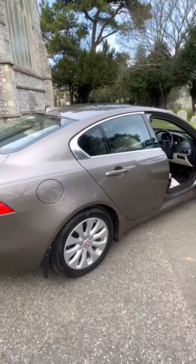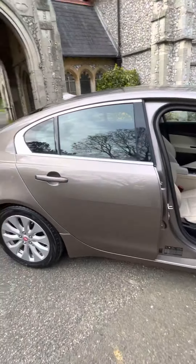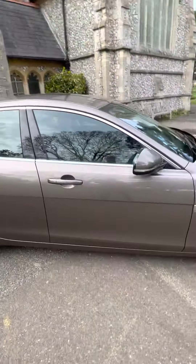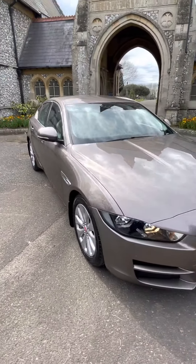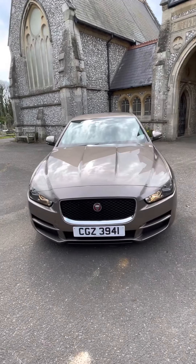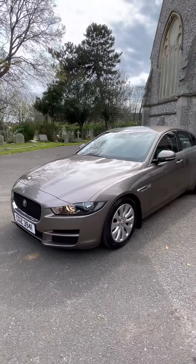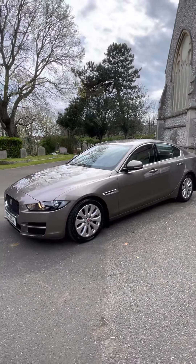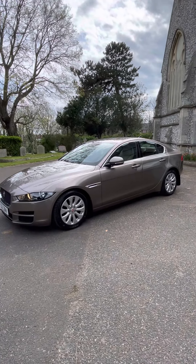We accept all major credit and debit cards but do not accept American Express. Competitive finance is also available at a 7.9% starting base rate. For any other details or to arrange a viewing, please contact us on 01273 499610, or go on our website and leave us a message. Hope you enjoyed the video, thank you, bye.